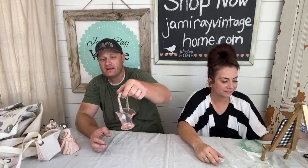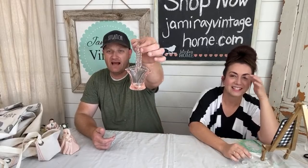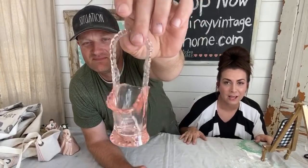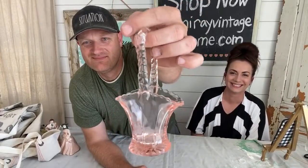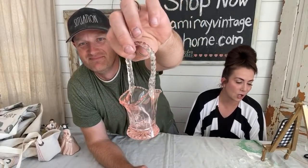We have a one-of-a-kind item — a pink glass basket. I'm not positive if it's depression glass but I liked it because the bottom was really thick. It's sold out — it was $8.95. It could be depression glass, I don't know.